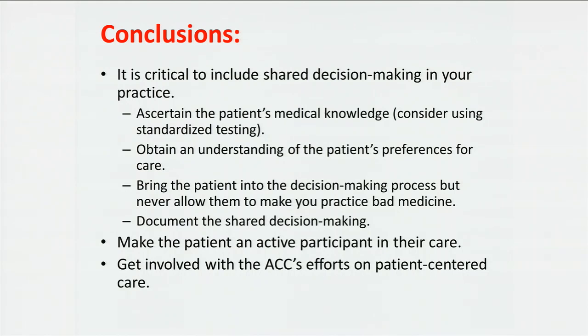Unfortunately, we don't have time for questions here. Can you be available offline? I would be happy to meet with anyone afterwards. Thank you very much. How about a nice thank you for Dr. Wendell? Thank you so much for joining us. We appreciate that.